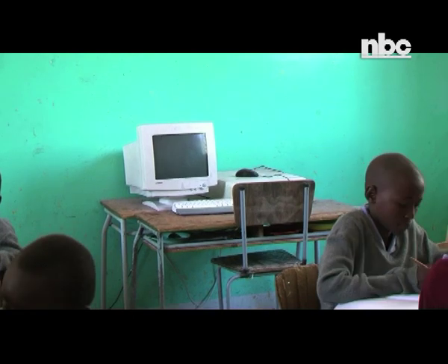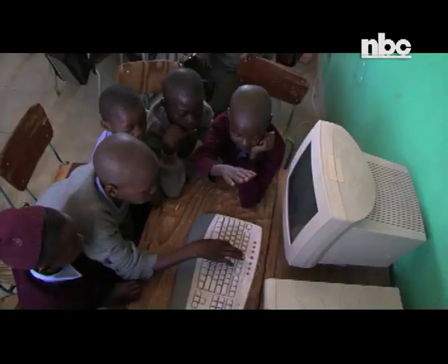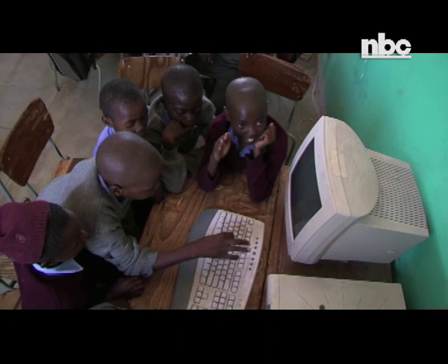The school has been unsuccessful in its search for an expert to have the equipment repaired, as most of it is now outdated.